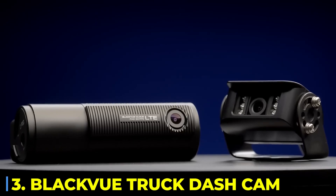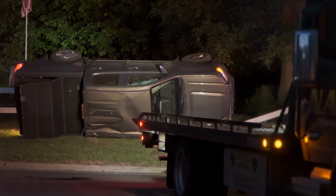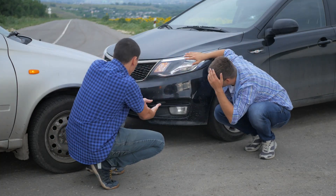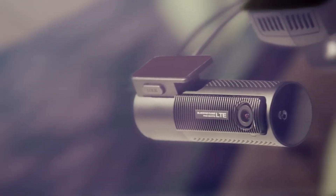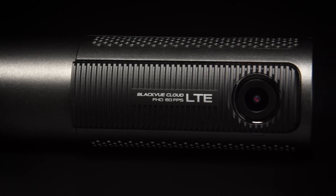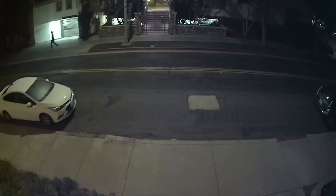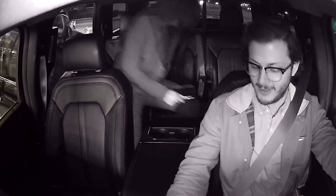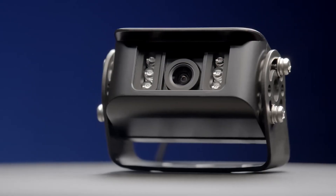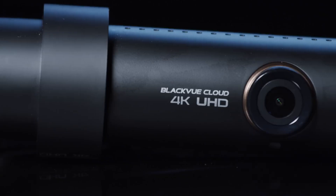Number 3: Blackview Truck Dash Cam. If you've ever been in an accident — or been blamed for one you didn't cause — you know how frustrating it is to argue with someone who won't take responsibility. Sometimes it's their word against yours, and if there's no proof, you lose. That's why the Blackview Truck Dash Cam is more than just a camera — it's your silent witness. This records in full HD 1080p at 60 frames per second, capturing every detail even in low light. It has a waterproof rear camera to handle the worst weather and cloud connectivity to back up footage in real time. So even if your truck gets hit and the camera is destroyed, your evidence is safe.